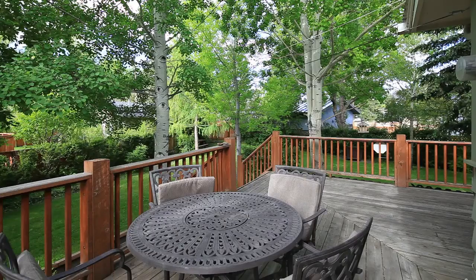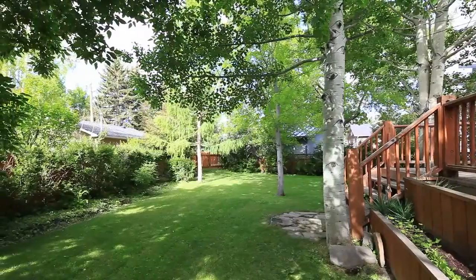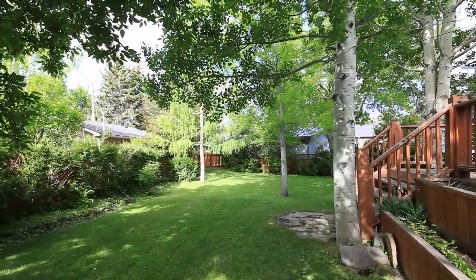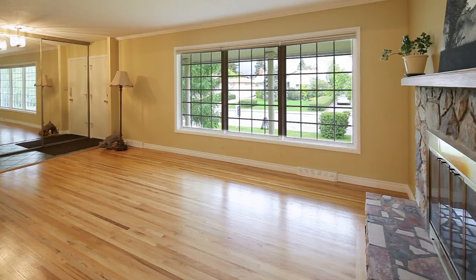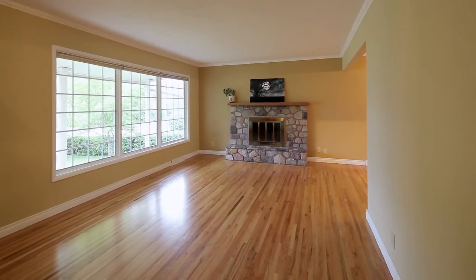French doors lead you to the expansive outdoor deck, making this the perfect home for entertaining at any time of the year. The open, airy and bright living area with large picture windows is a great place to kick back and enjoy the little things in life.